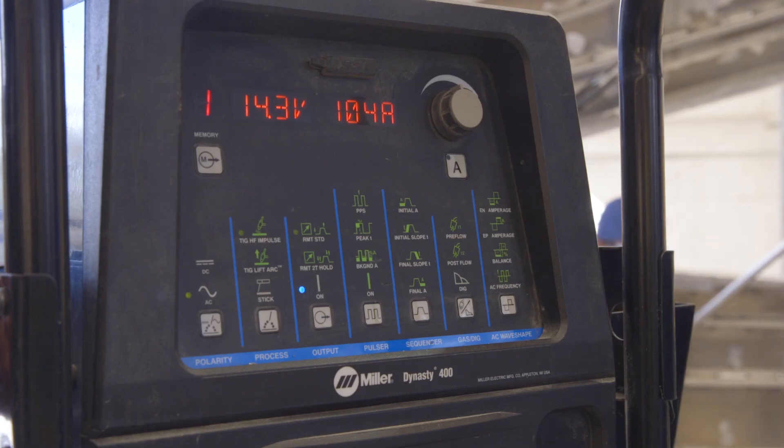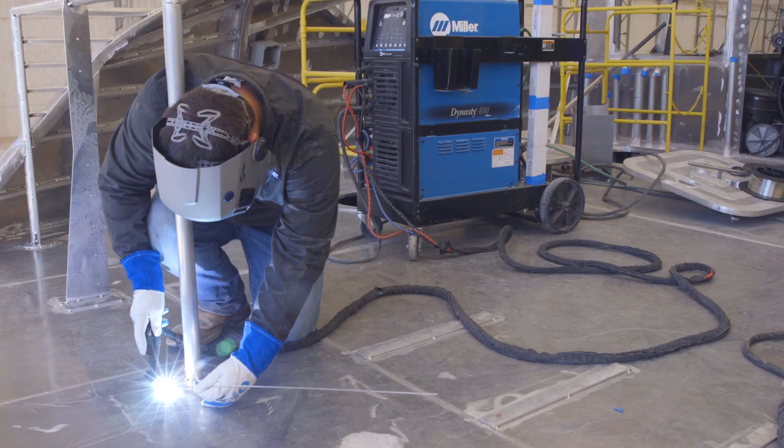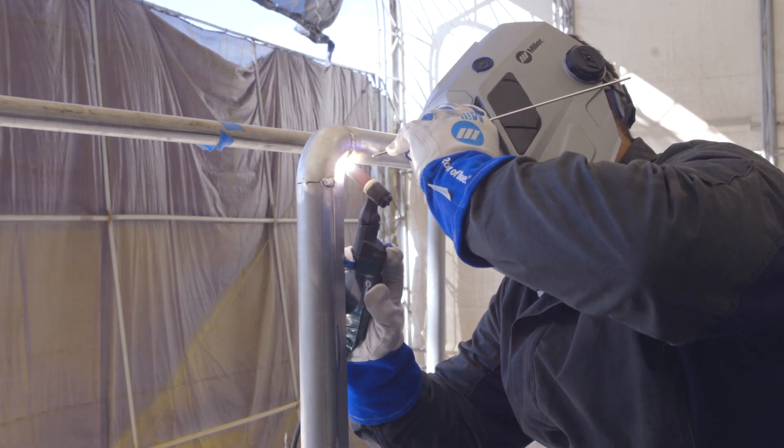The interface is very similar from the 350 to the 400. There's a few more settings internal that you can fine-tune the arc, but for the most part the transition is easy. The extra amperes that the 400 allows can be the difference between 30 minutes of preheating and then just taking off and welding with it. You can stabilize your arc a little better than what you can with the 350. They have a few more fine-tuned settings in the 400 that really helps out.